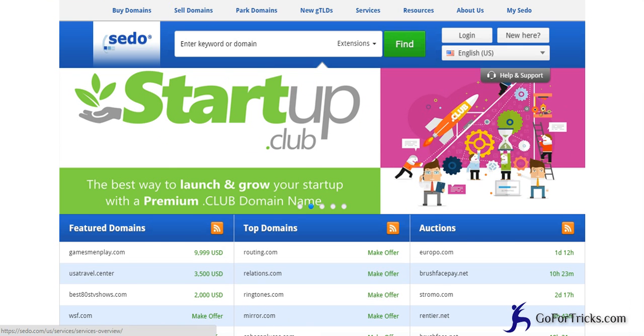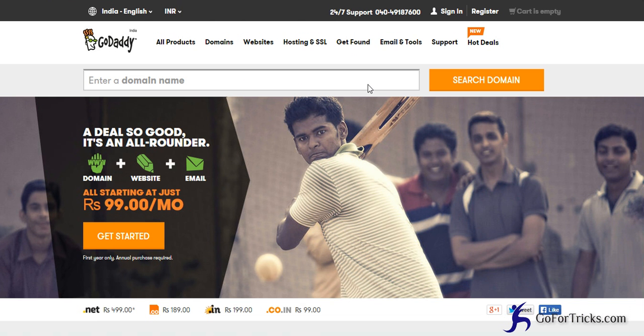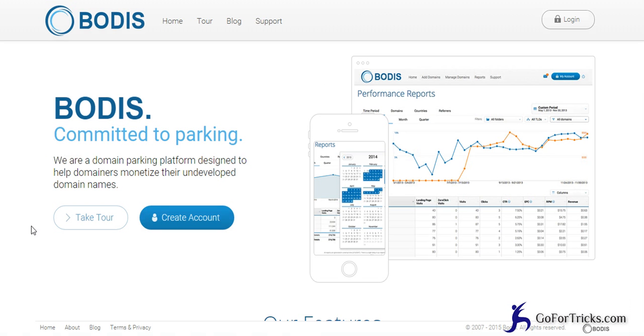You need to put those nameservers on your registrar's account and change them there. Similarly, Bodis also provides the facility to sell your domain as well as to park your domain. You can put your domain on Bodis and change the nameservers so that it verifies you are the owner of the domain and they are ready to park it.